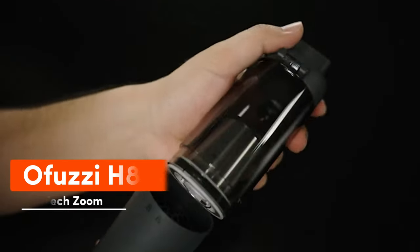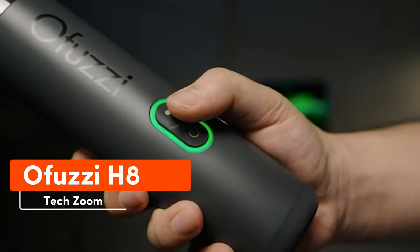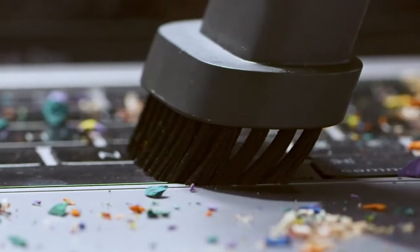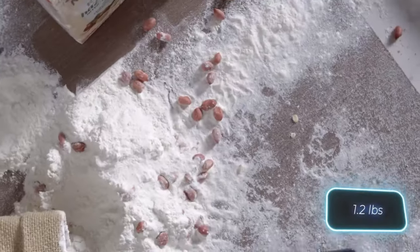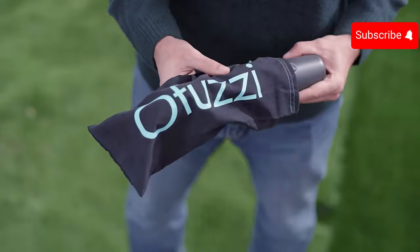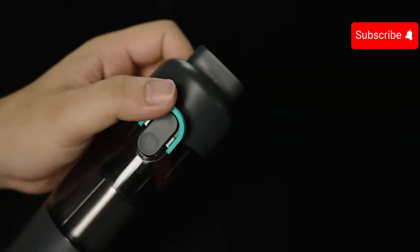The O-Fuzzy H8 provides up to half an hour of usage on one charge, includes four different attachments, features washable and reusable HEPA filters, and weighs just 540 grams. It's a compact vacuum ideal for the kitchen or car interior, priced at $85.